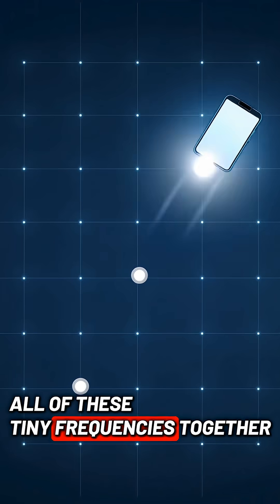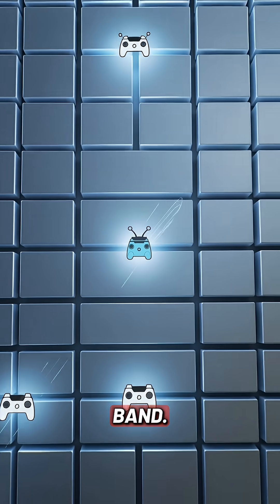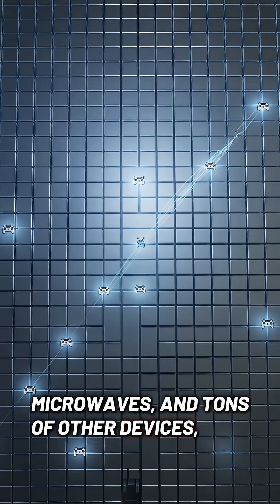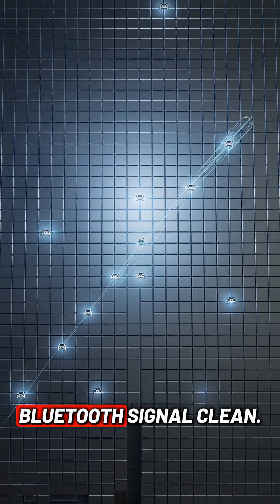All of these tiny frequencies together form what's called the 2.4 gigahertz band. That band is shared by Wi-Fi, microwaves, and tons of other devices, so hopping between frequencies keeps the Bluetooth signal clean.